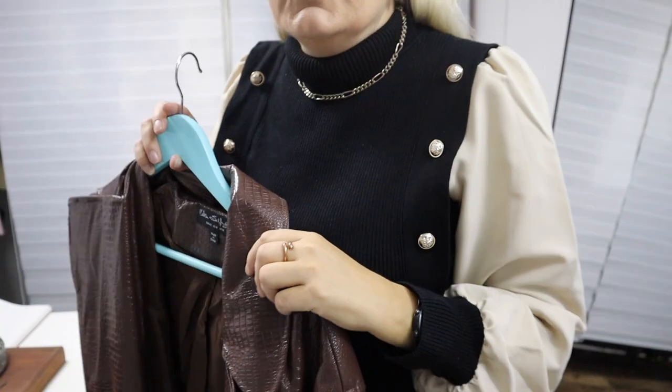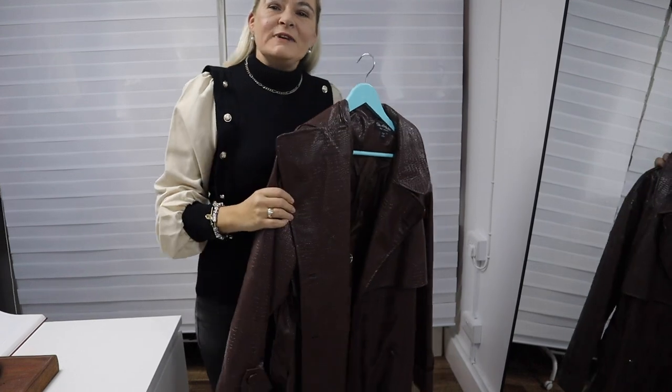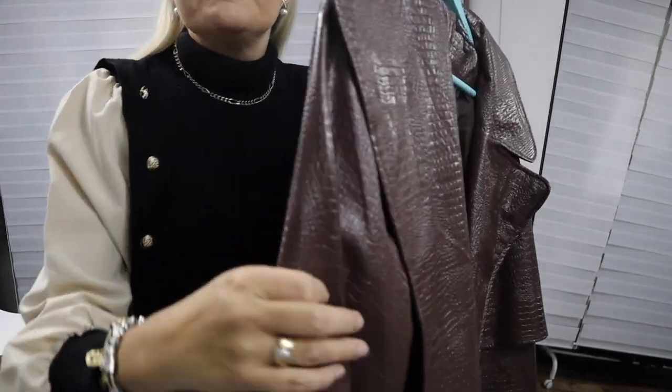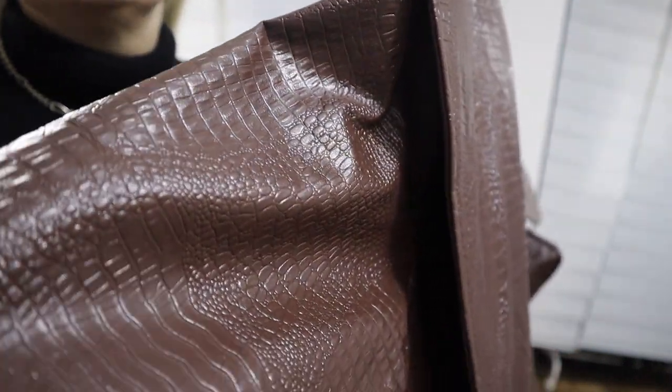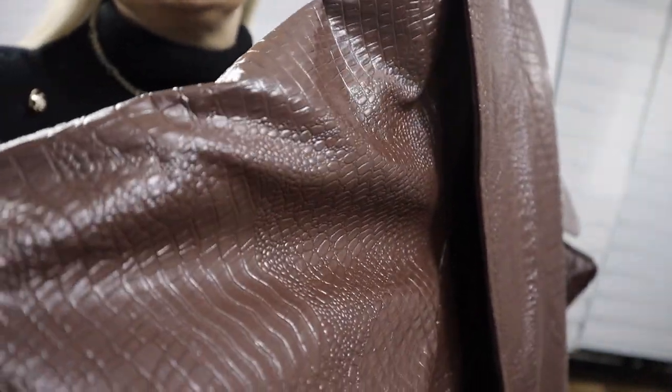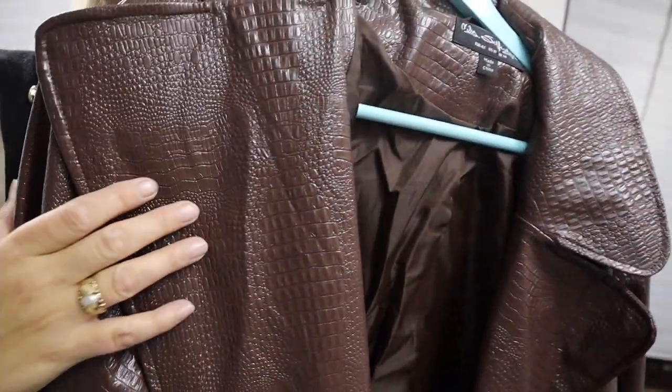If you like this video, please like, share, and subscribe. Thank you very much. We are starting off strong with one of my many leather coats. This is a brown leather coat with some details — it is faux leather, of course, not real leather, none of them are. It has a little bit of texture to it.